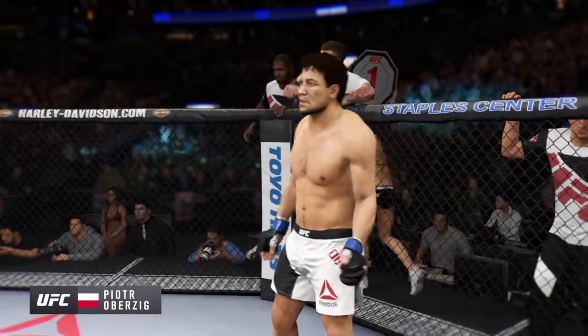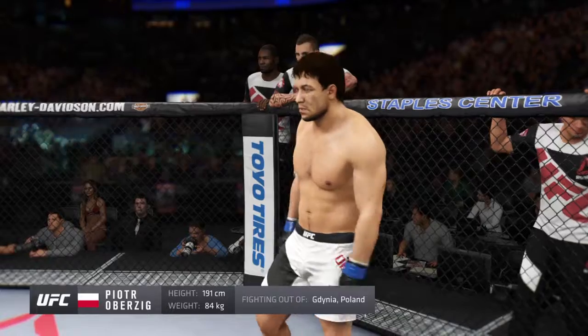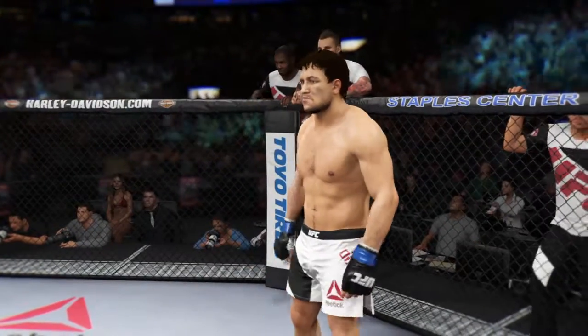He's standing six feet three inches tall, weighing in at 185 pounds, and his opponent is Bam Bam.